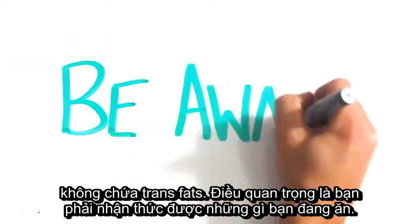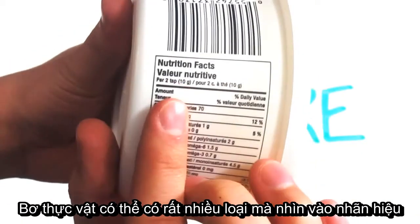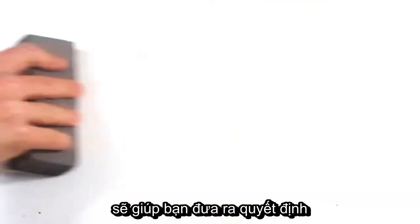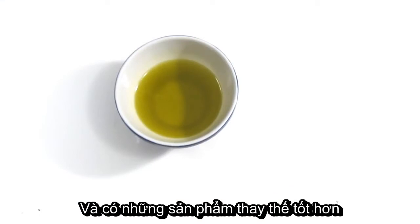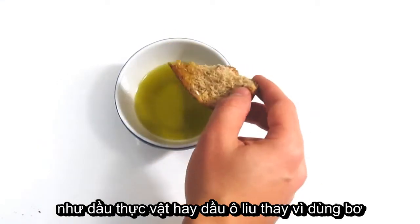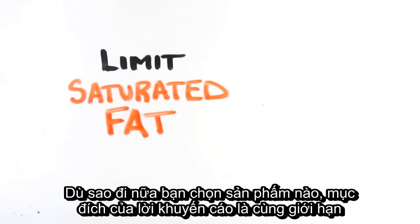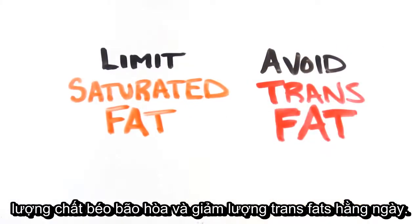The bottom line is to be aware of what you're eating. Margarine can vary so drastically that looking at the label to understand what is or isn't in it will help you make informed decisions. There are healthier alternatives to both, such as vegetable oil spreads or using olive oil to dip your bread instead of buttering up. No matter what you choose, the recommended goal is to limit the intake of saturated fat and avoid trans fats altogether.